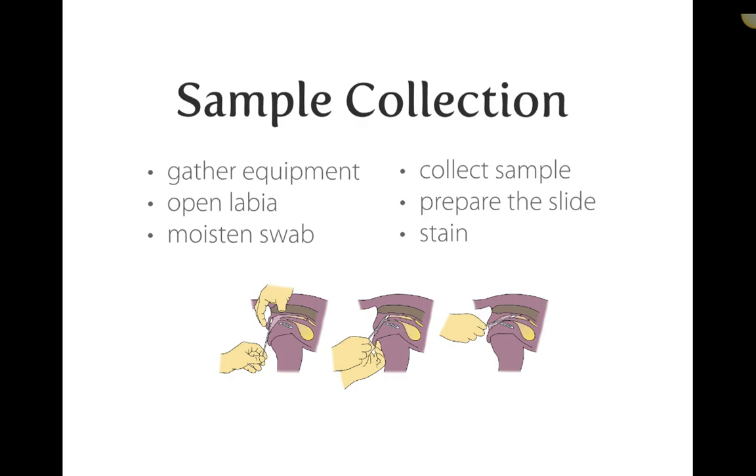Always moisten the swab with sterile saline. The cotton tip of a swab is quite abrasive and can easily destroy cells — unlike ear swabs where wax helps protect cells. Moistening the swab helps prevent cell breakup when applying the sample to the slide, and also increases patient comfort during the procedure.